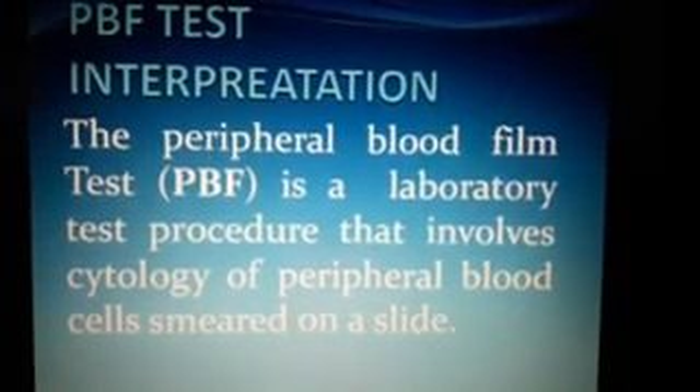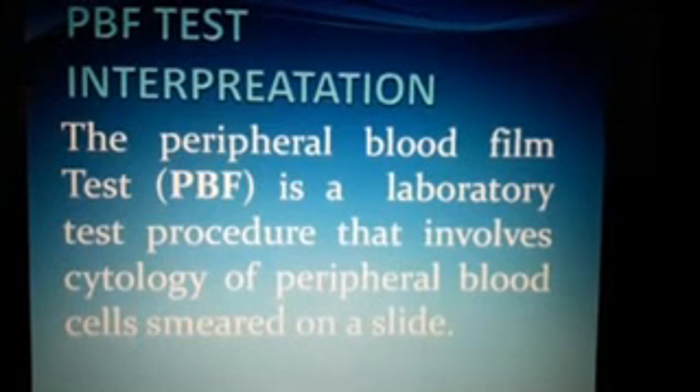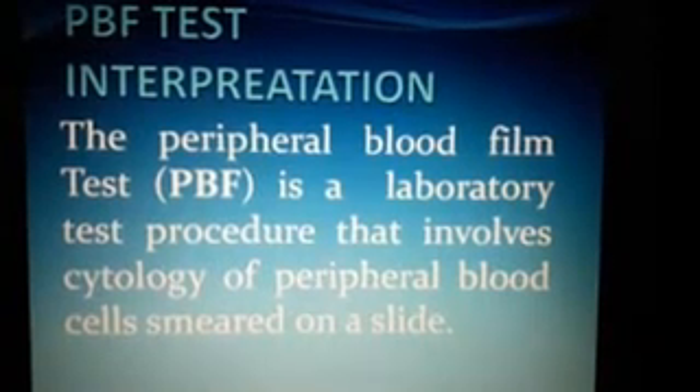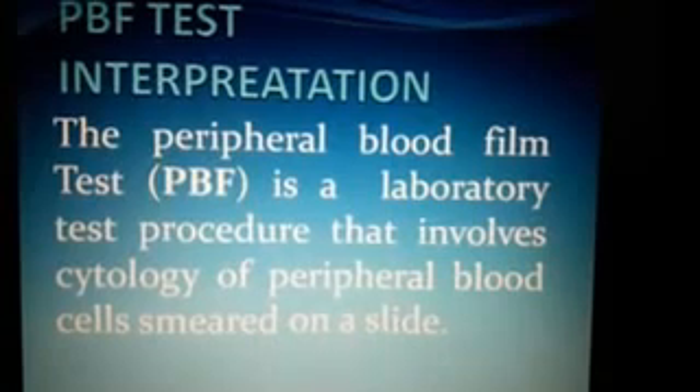This is PBF test interpretation. The peripheral blood film test, or PBF, is a laboratory test procedure that involves cytology of peripheral blood cells smeared on a slide. The slide is first made, then dried, then stained, and then observed under a microscope.